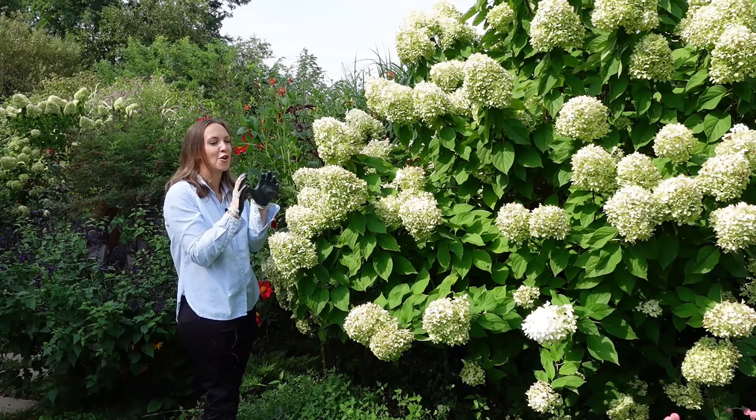Next on my list is the Pinky Winky Hydrangea. If you love cut flowers, then you definitely want to consider adding a Pinky Winky to your garden. Its bloom stalks are beautiful lace cap blooms — they start out white but quickly age to pink, starting at the bottom, and that pink gradually works its way to the top. It works absolutely great as a specimen planting, as a hedge, and the stems are incredibly strong. You really just can't go wrong with Pinky Winky when it comes to cut flower production.